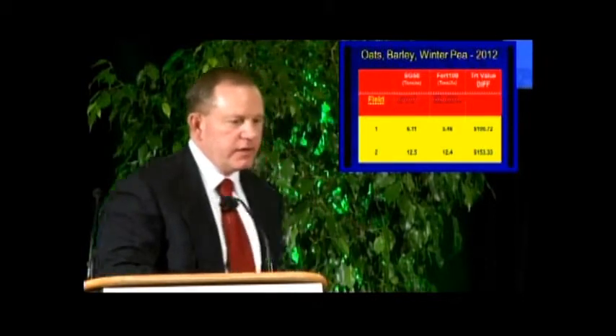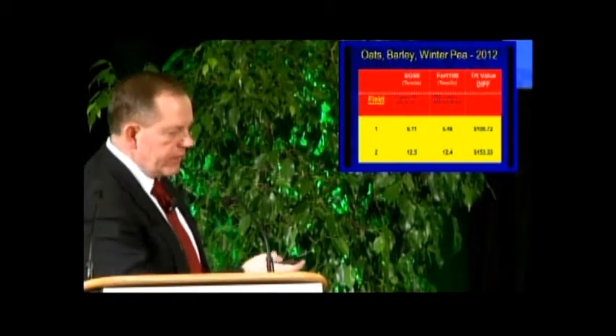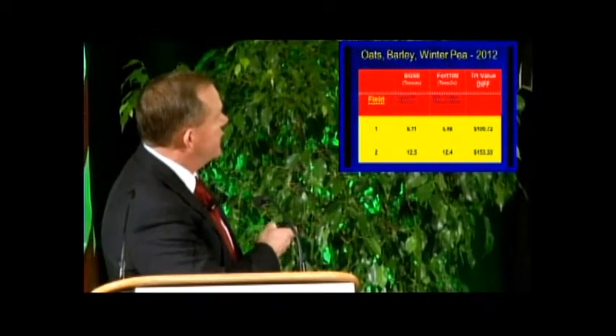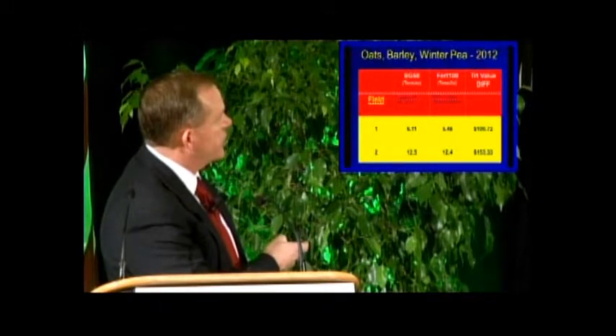For the current year at the same location for oats, barley, and winter pea, we again saw some depressed yields in field one and normal yields in field two. This year he used Sumo Grow with a 50% reduction in inorganic fertilizer, and the control was 100% recommended fertilization — which was 155 pounds per acre of 35-20-10-5. In field one, the 50% reduction with microbes yielded about a $100 per acre advantage, and in field two, right at a $153 per acre advantage.